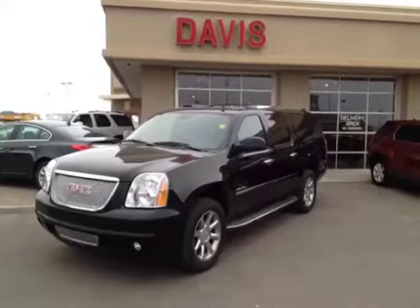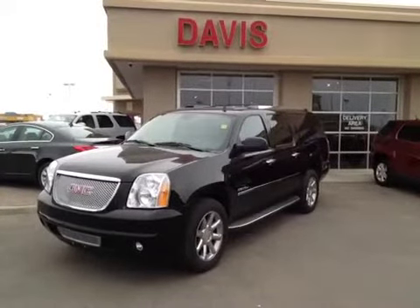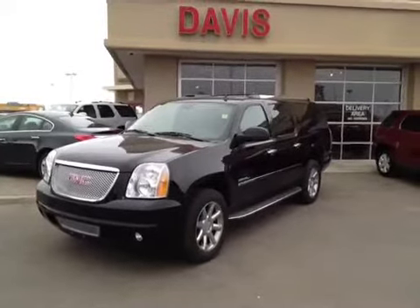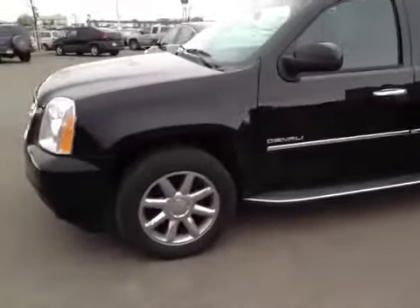This is stock number 119264. It is a 2012 GMC Yukon Denali XL. It is Onyx Black in color. Real sharp unit. Chrome clad 20-inch wheels.